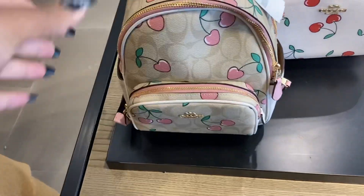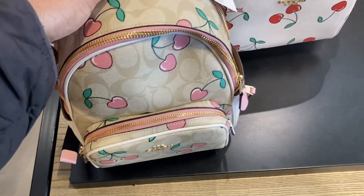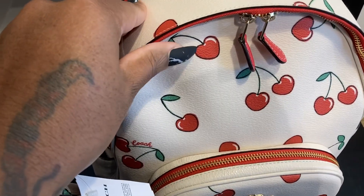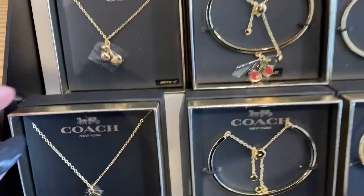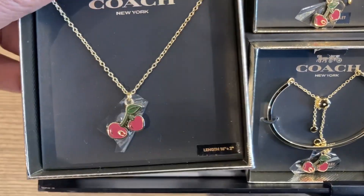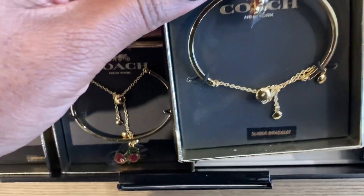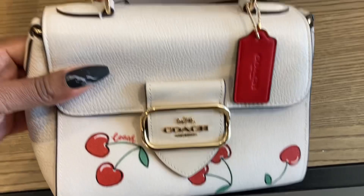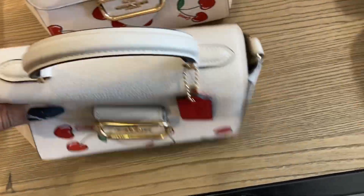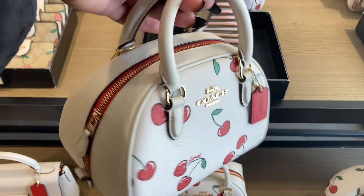This is the backpack with the cherries on it — they got the red cherries, it has a heart. That's cute. This is the cherry backpack. That's cute. Oh, this one here is cute too.